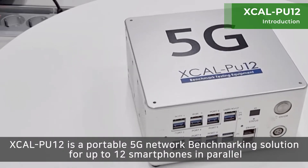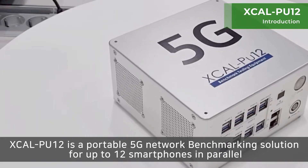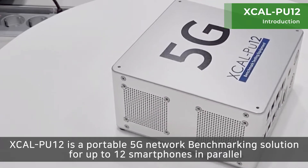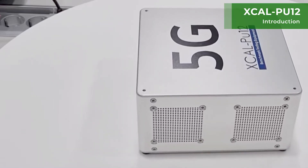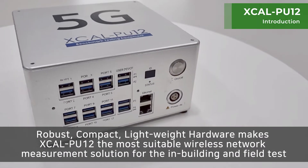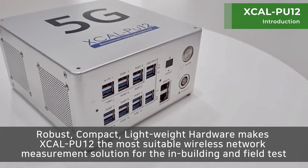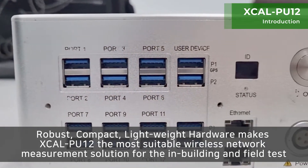XCAL PU12 is a portable 5G network benchmarking solution for up to 12 smartphones in parallel. Robust, compact, and lightweight hardware makes XCAL PU12 the most suitable wireless network measurement solution for in-building and field tests.